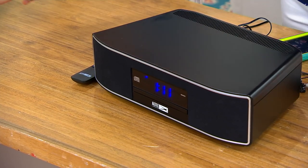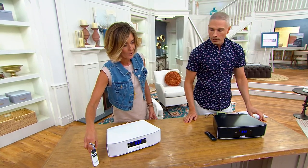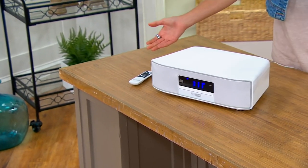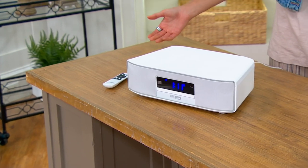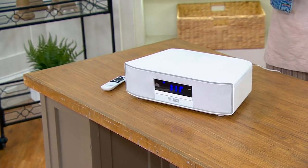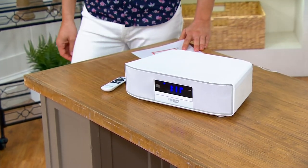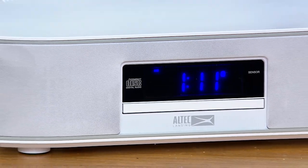We have black and white, and it does come with a remote as well — at a sale price. Honestly, look at it. It looks a lot like another brand that you might have seen before, for like double the price. That brand is not happening anymore. So we're so happy to have Altec Lansing here to fill in that gap at a great price.